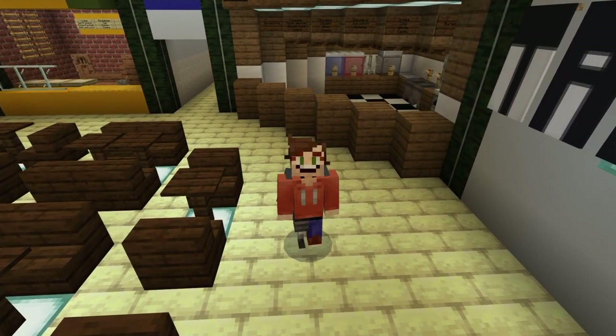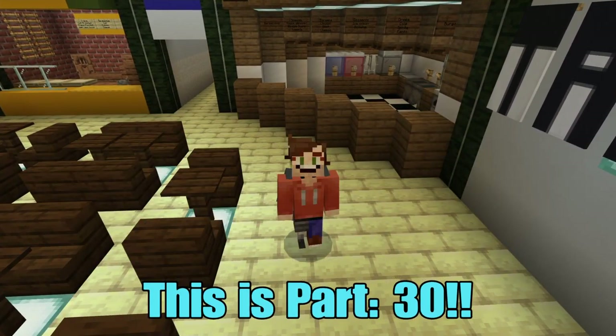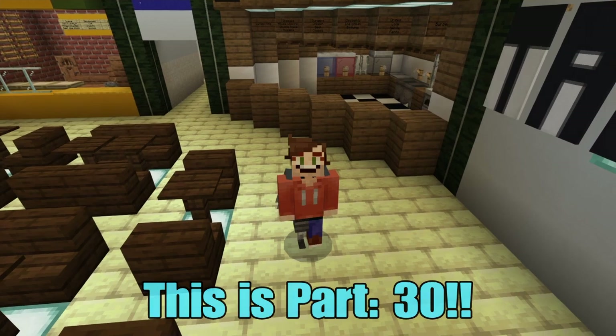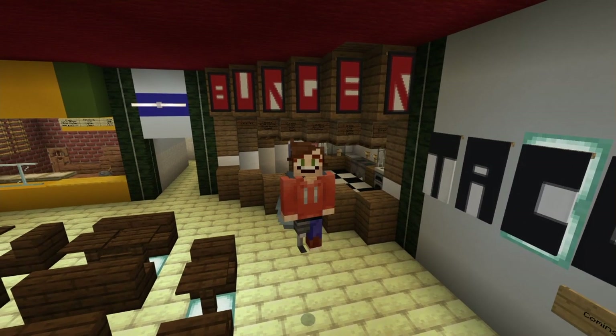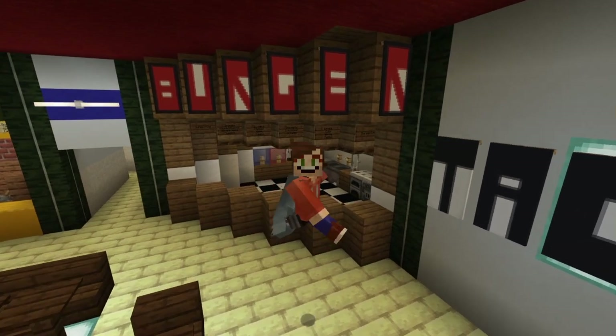Hello everybody, welcome back to another Wheel Assassin video. This is part 30 of our Starcourt Mall build series. Today we're going to be building Burger King because Burger King is the best. I haven't had Burger King in ages, to be honest - I haven't had fast food in ages. It makes me sad.